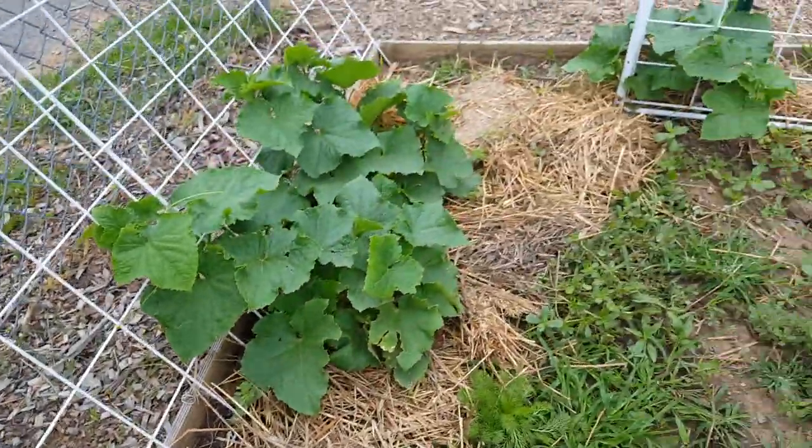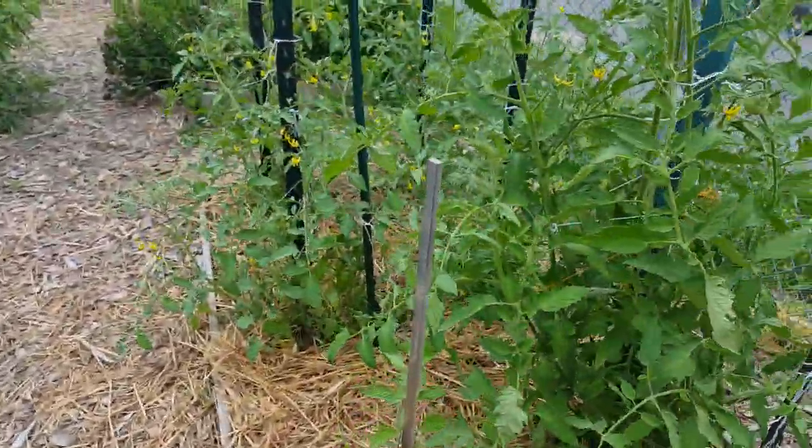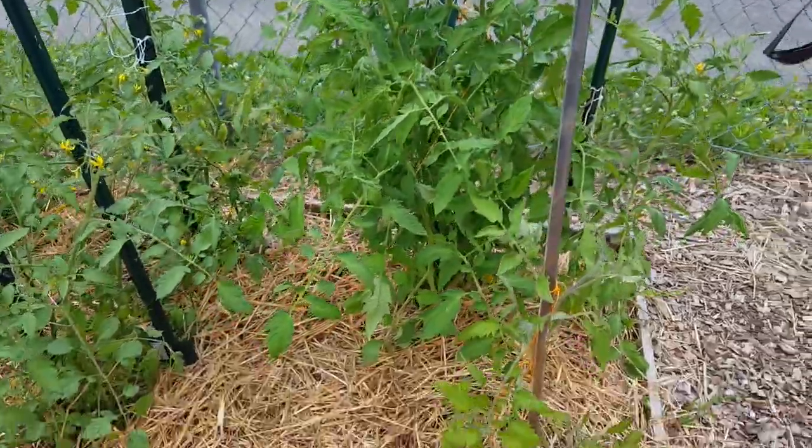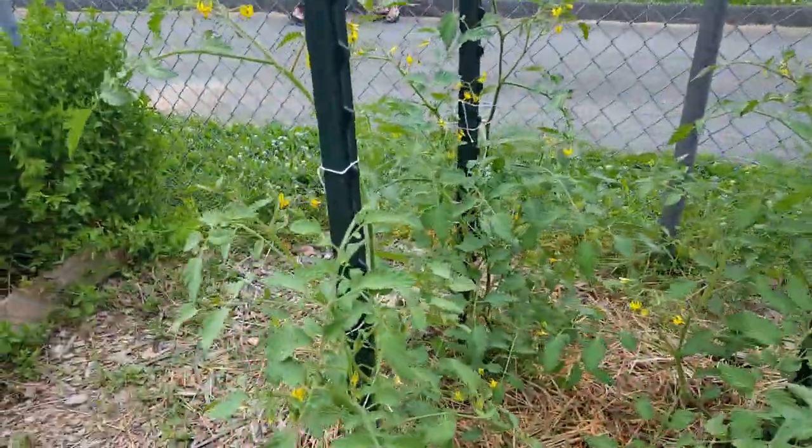This whole section has different kinds of tomatoes. Some are going to be really large and some medium. Some are great for salad and some are better for tomato sauce.